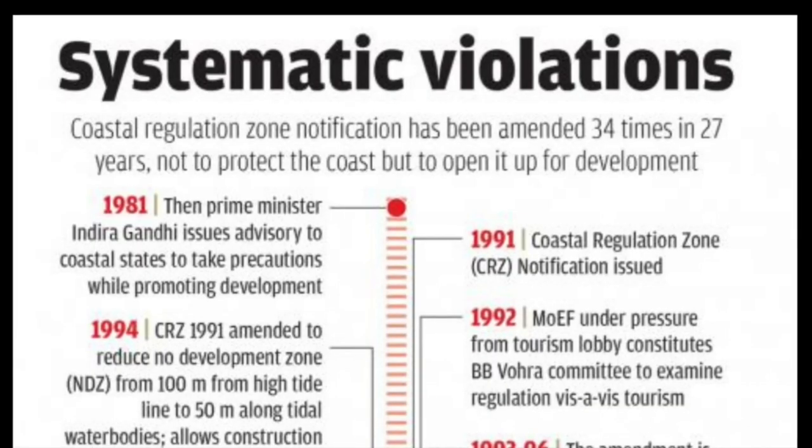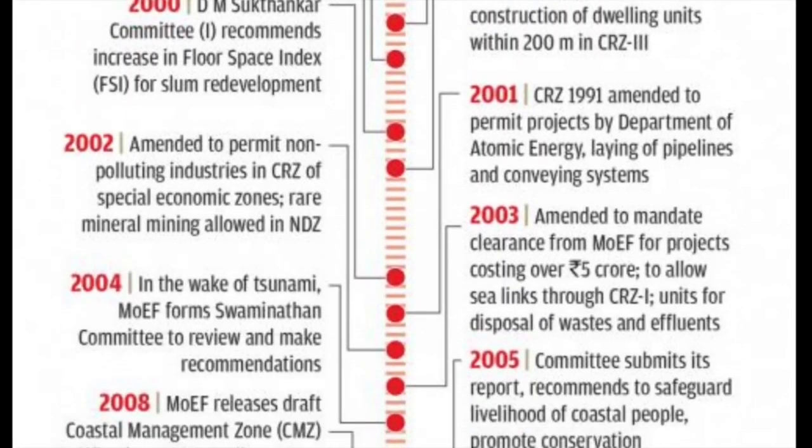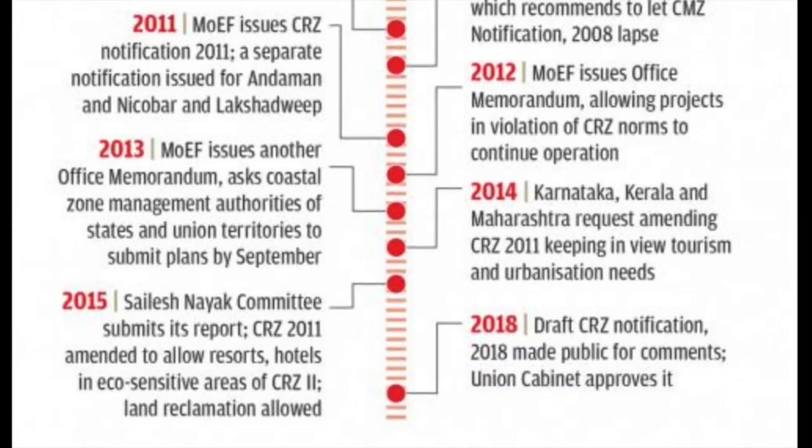Over the last 29 years, the notification has been iterated twice and modified 34 times, making it the most amended law in Indian history. Let us see what is so important about it.